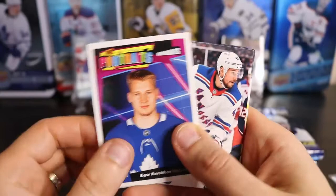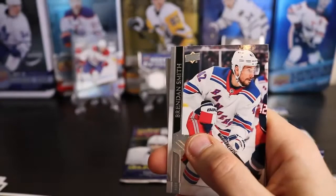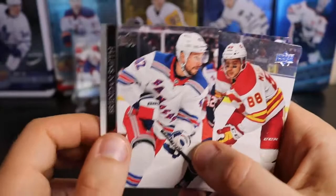He played one game last year, so they gave him a card. And we have a French variation — I caught it. Brendan Smith. There he is, it's all in French. It is what it is.